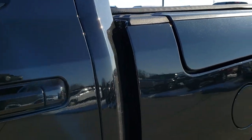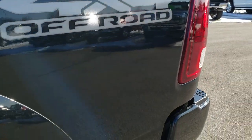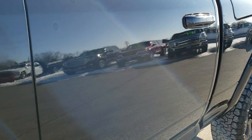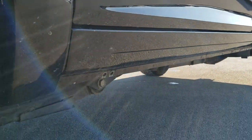We shoot all of our videos in 1080p, 60 frames per second, so if you have HD capabilities on your computer, tablet, or smartphone device, turn them on right now because it is definitely the best way for you to check out the vehicle and ensure the quality and condition of the vehicle before seeing it in person.